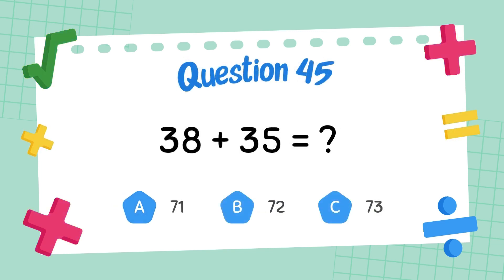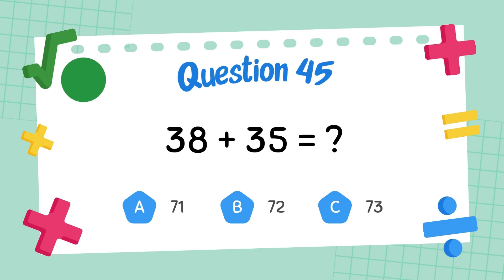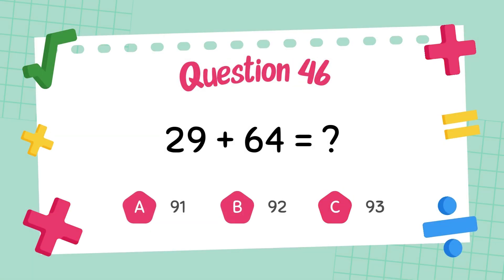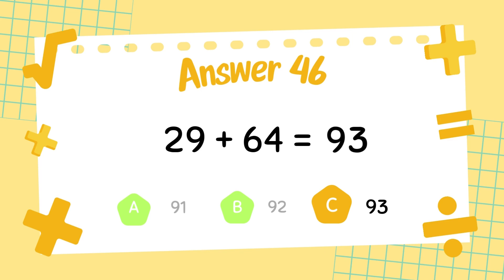What is 38 plus 35? The answer is 73. What is 29 plus 64? The answer is 93.